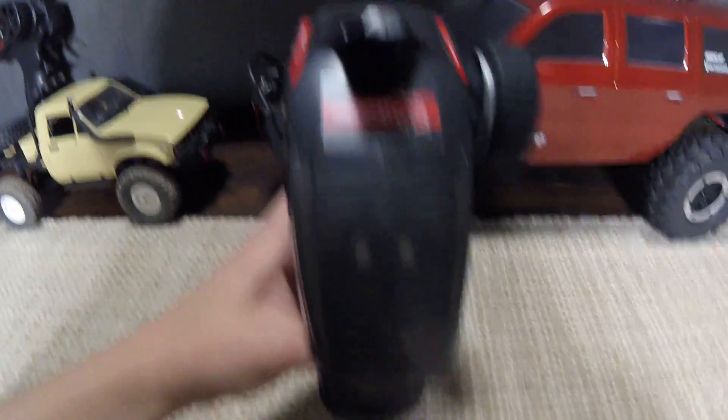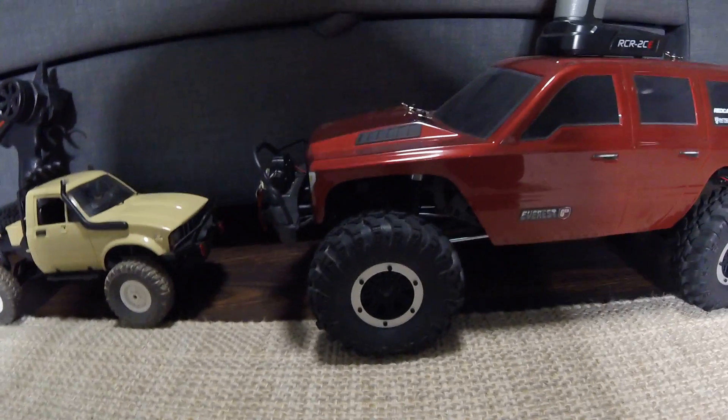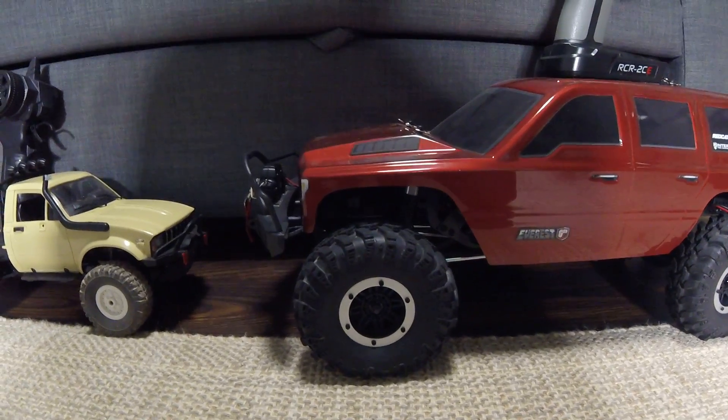And then the controller for the Red Cat Gen 7 — that'll be it for today. Please like, subscribe, and share. The news is: I'm gonna have a new RC car on the channel soon. Thank you, bye!